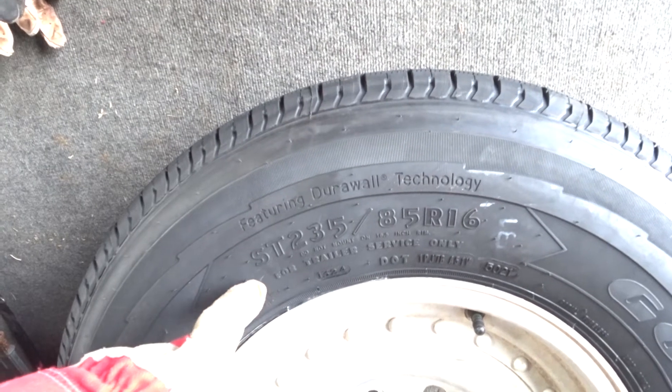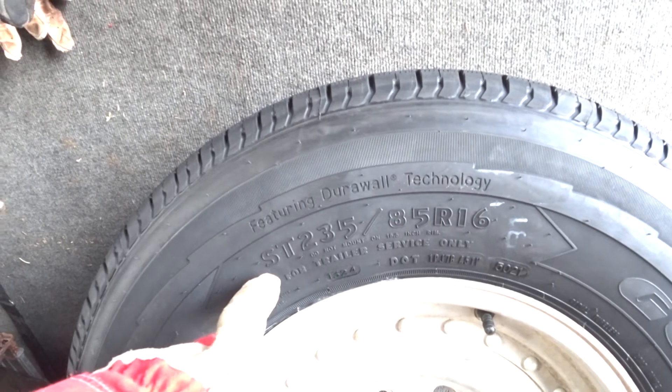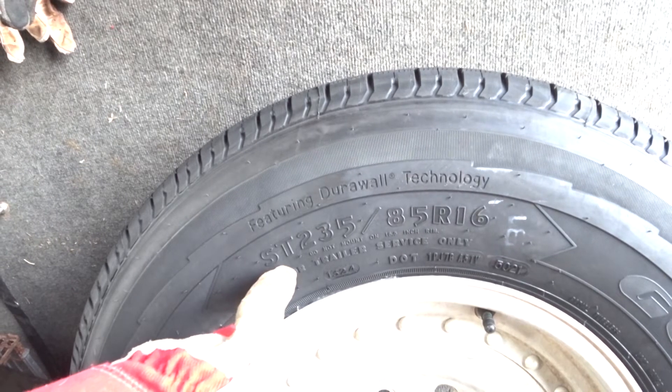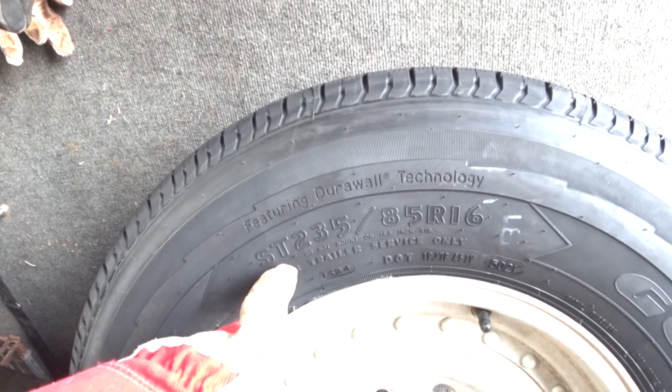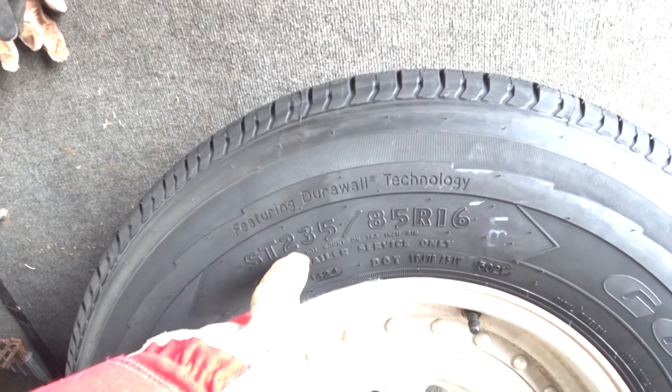That's where there's a manufacturer's plate which gives you specifics of the date of manufacture, where it was manufactured possibly, as well as the exact tire size and rim size. You can also go to the tire itself, and here you can see this is a 235-85-16. There is another thing to note: you can see that it says ST at the front, and that stands for special trailer tire.